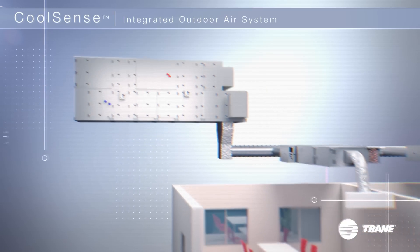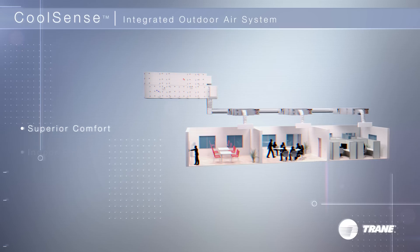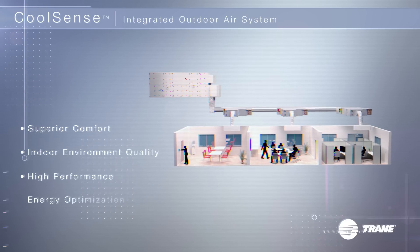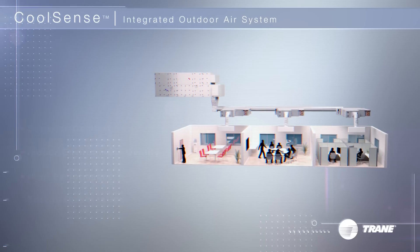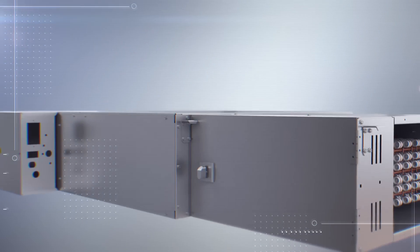The CoolSense system, part of the Trane Earthwise portfolio, gives occupants superior comfort and indoor environment quality, and it offers high-performance energy optimization. Trane CoolSense integrates the ventilation and conditioning systems to help eliminate wasted energy.